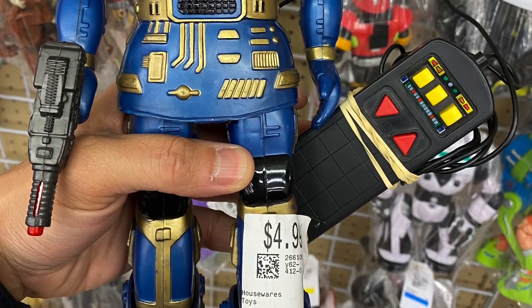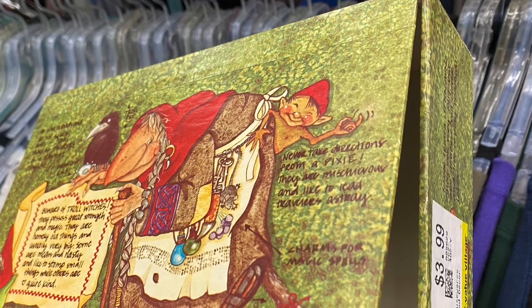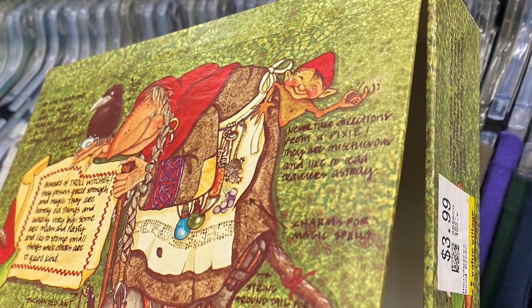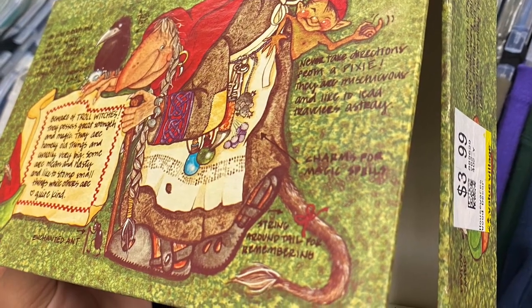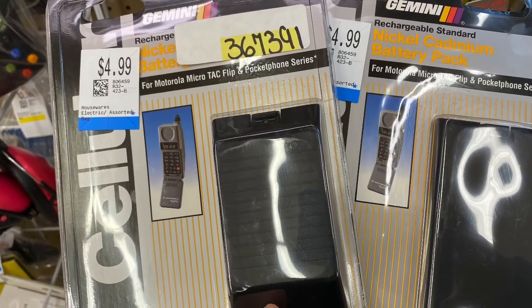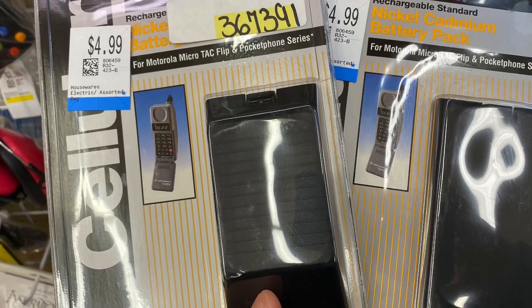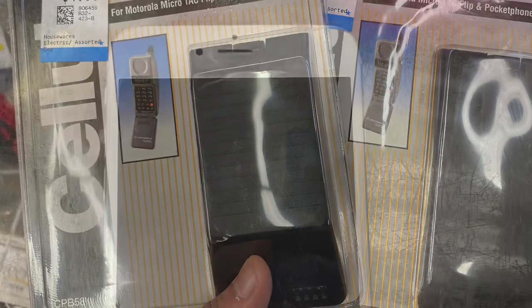Here is a little remote-controlled robot, probably from the 80s — pretty cool. When I was a kid we used to have these pencil boxes to put our pens, pencils, and crayon crayons to bring to school at $3.99. And I also remember these — spare batteries for your flip phones. See that Motorola flip phone? We used to carry like three or four spare batteries.